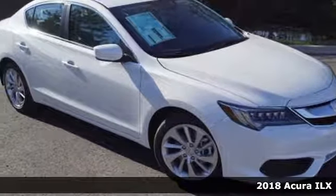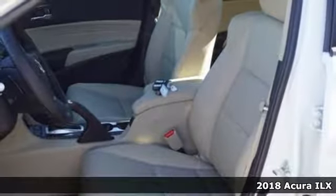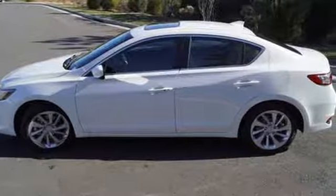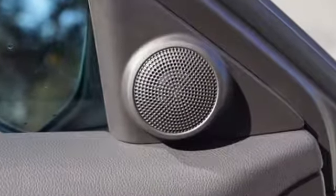It's a 2018 Acura ILX. A fresh and unique experience, it offers up high performance while maintaining fuel efficiency and low emissions. Embrace the roads like never before with its 8-speed dual-clutch automatic transmission.